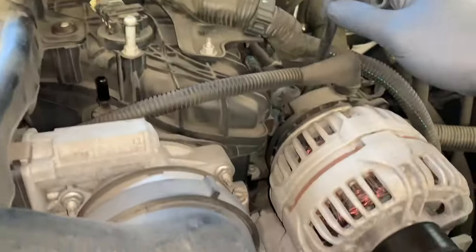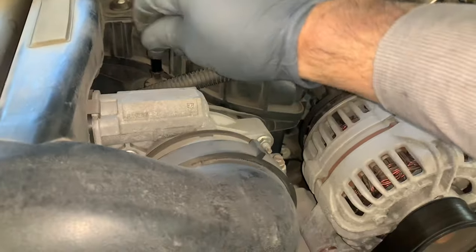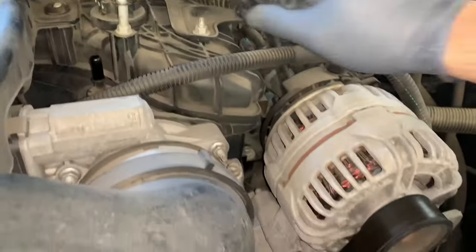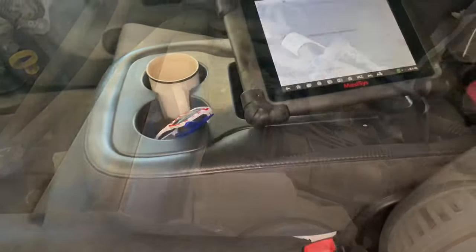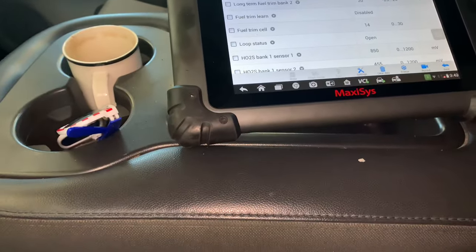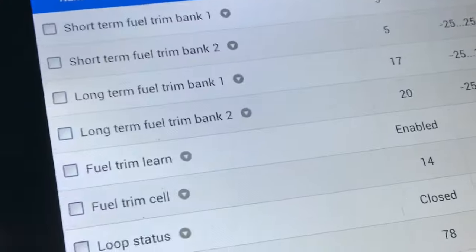It's actually common for the EVAP purge valve to stick open — sometimes creating a rich code, sometimes a lean code, depending on how much vapor is in the canister. So I unplugged it, capped it off, and double-checked to see if the fuel trim numbers would come down. They were pretty much exactly the same, so that ruled out the EVAP system as the source of the leak.